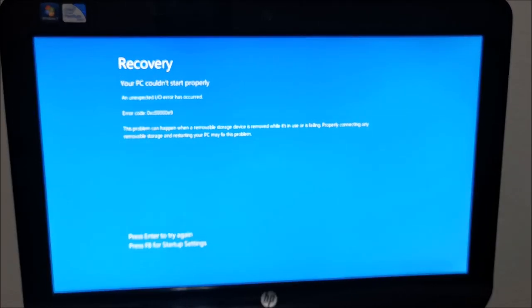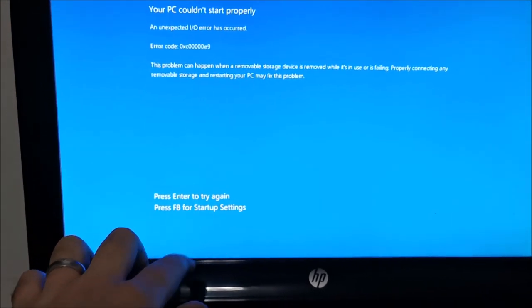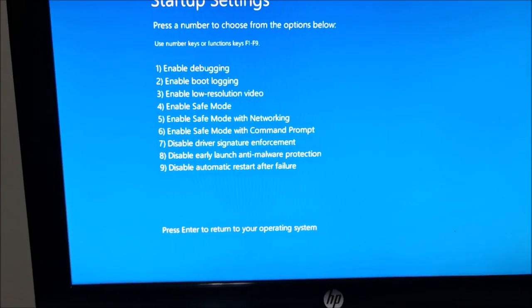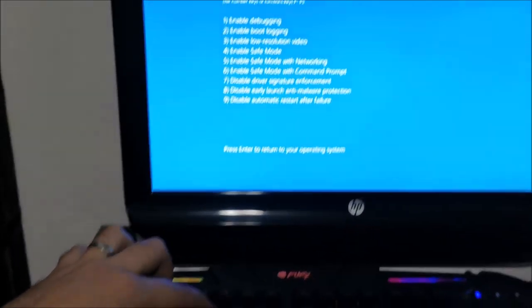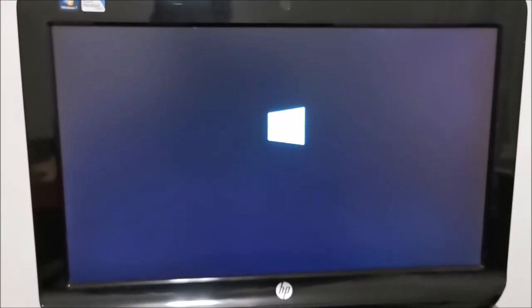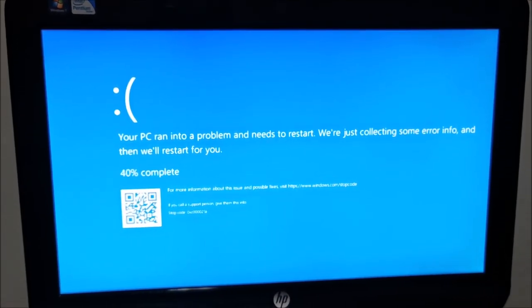Luckily for me it appears after the second try, so it's quite easy. While we are here, at least in my case, F8 for startup settings, and we will try option 7 or F7. I will push 7. We will try this method; if it doesn't work we will go to something else. Sadly, in my case, this does not work.